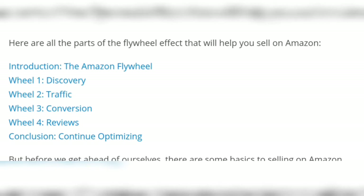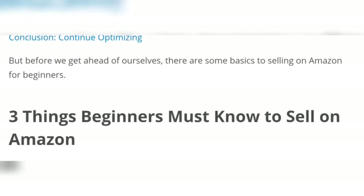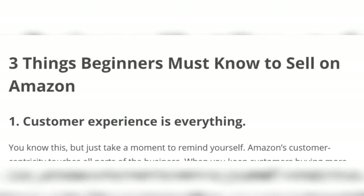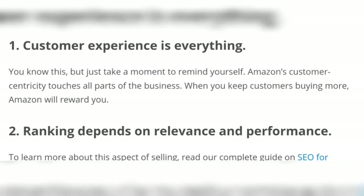Wheel number one: Discovery. Wheel number two: Traffic. Wheel number three: Conversion. Wheel number four: Reviews. Conclusion: continue optimizing. Three things beginners must know to sell on Amazon — number one: customer experience is everything.